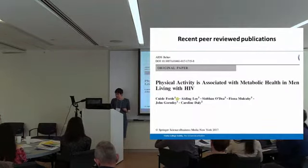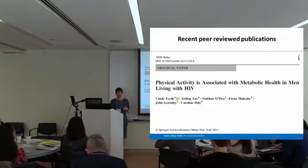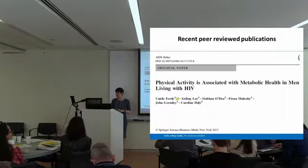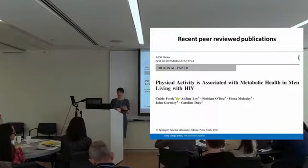The first study was published last year in AIDS and Behaviour, and we looked at the association between metabolic health and physical activity in men living with HIV. We know that chronic cardiovascular disease and metabolic syndrome are now among the leading causes of death and disability in those living with HIV, and that exercise is one of the main treatment tools. But there hasn't been a lot of detailed investigation into these associations, especially with physical activity and fitness measured objectively.